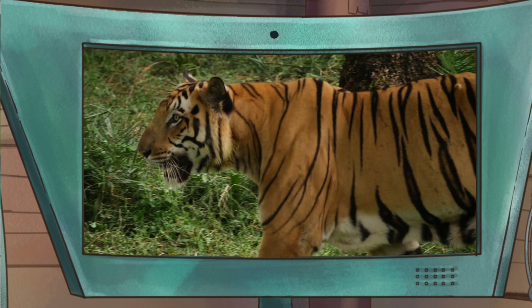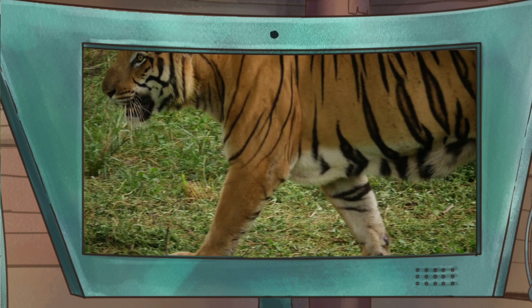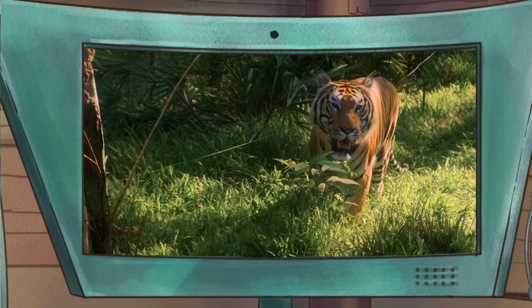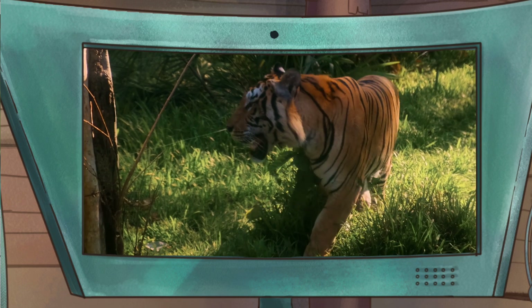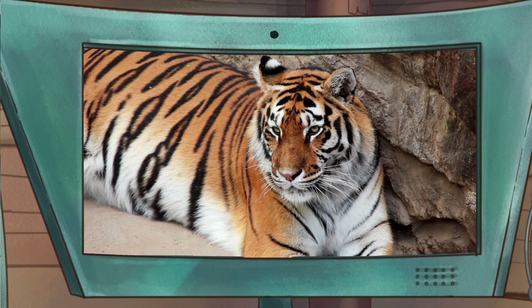And one more thing — those stripes aren't just on our fur, they're also on our skin. If you were to shave a tiger, you'd still see the stripe pattern on our skin. That's wild! So it's not just a fur fashion statement. Can you tell us some more about tigers? Absolutely.